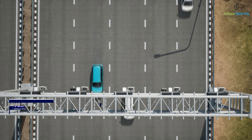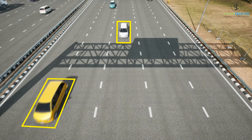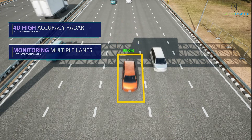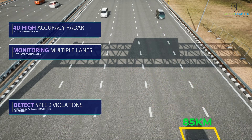The VSDS will correctly link the number plate with the vehicle speed. The automated speed enforcement camera, equipped with 4D radar, is capable of monitoring multiple lanes simultaneously. The device enables detection of vehicle speed violations along the expressway.